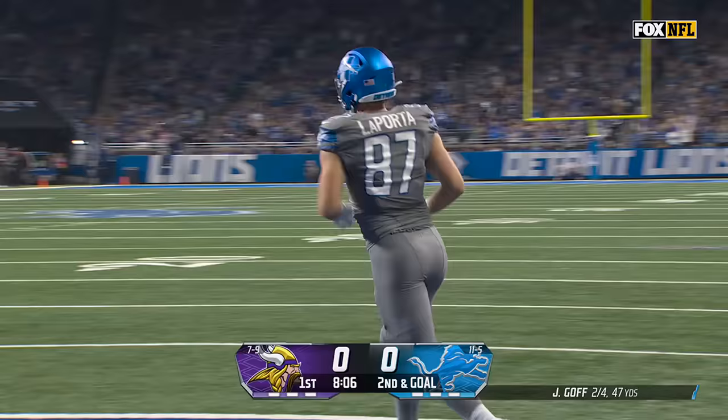Quarterbacks they've been leaning on this deep. Big to Montgomery. Wide open Laporta — easy touchdown for the Lions.